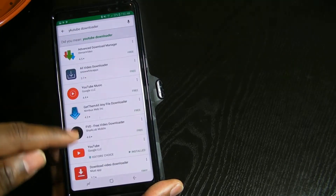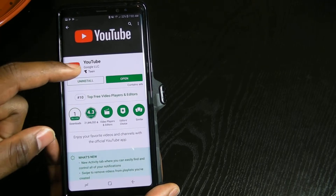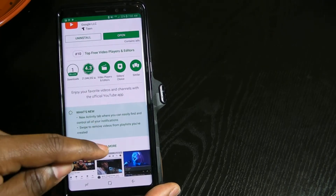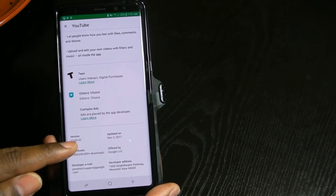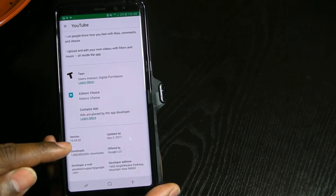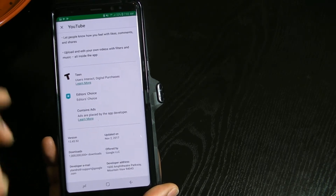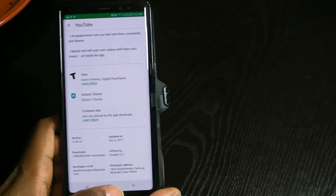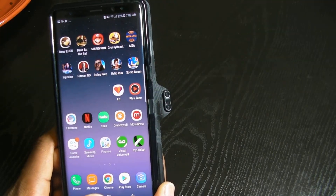With the latest YouTube update you can basically do it again. The thing is it mentions nothing of this in the update notes, but just to let you know the version is 12.43.52. It does say updated on November 2nd, but for some reason this feature was not working on my phone. I kept wondering why it wasn't working.